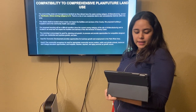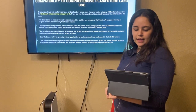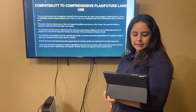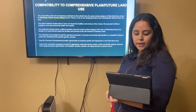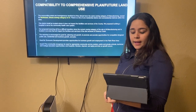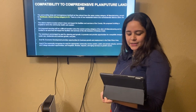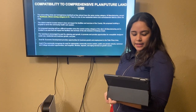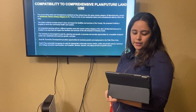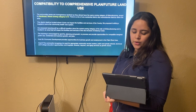Goal 5B — economic development — provides opportunities for business growth and employment in the Palm River area. Goal 6: the community recognizes its need for an appropriate community service center, public and private schools, technical and college education opportunities, hospitals, libraries, state care, and aging services as growth occurs.